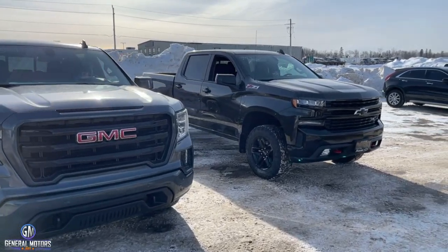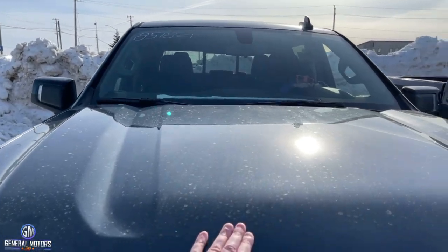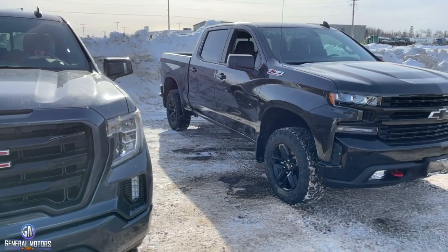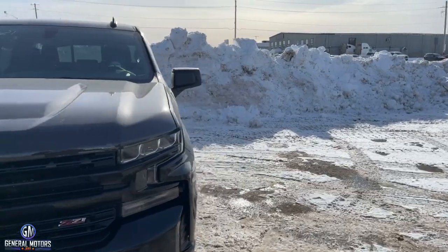Speaking of underneath the truck, you're also going to get skid plates from front to back, so when you're rolling over rocks and stumps you have a bit more protection. Also under the hood, you're going to have a higher-intensity air cleaner, so running down those dusty, dirty roads you'll have better filtration to keep things flowing nicely.